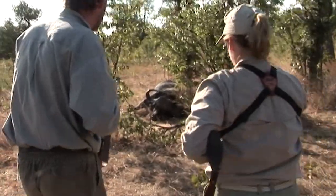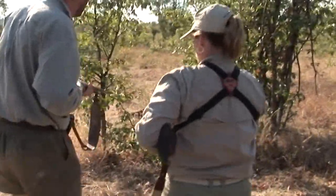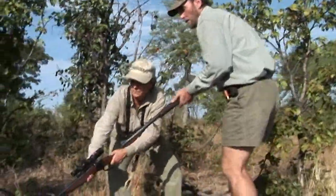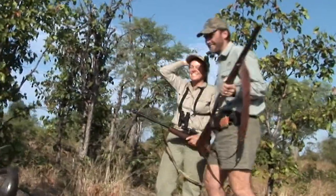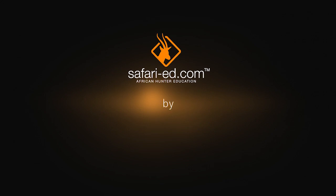Don't approach the animal closely until you're absolutely sure that he's down and out. Well done, Donna. You have yourself a fine buffalo.